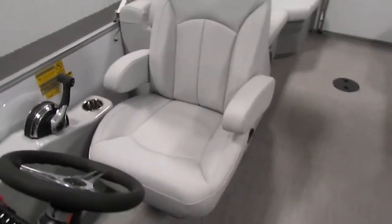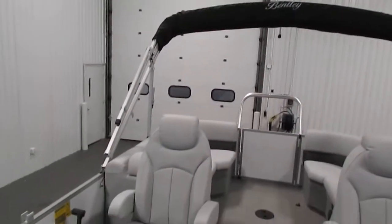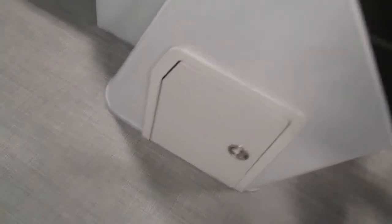The standard features included with this Bentley include a bimini top with a storage boot, a custom fiberglass console with a windscreen, and a large storage compartment.